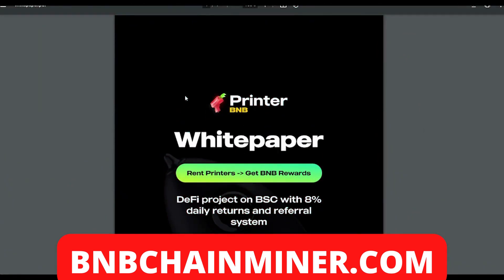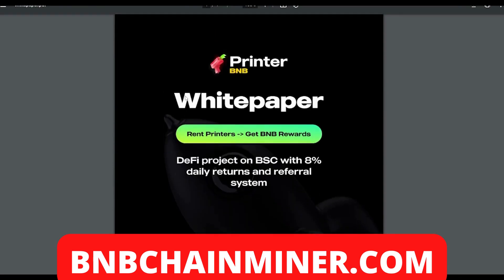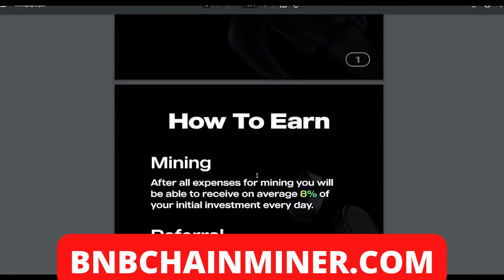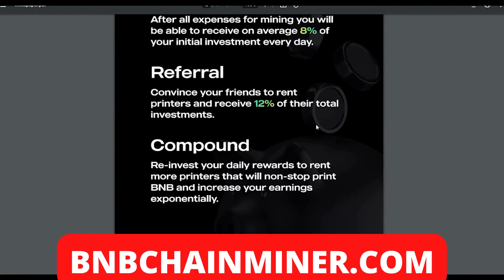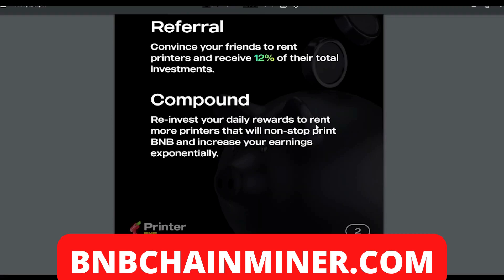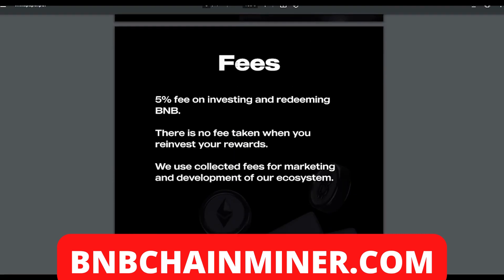Now getting into the more technical side — let's look at the white paper. Printer BMB is a DeFi project on the BSC with eight percent daily returns and a referral system. After all expenses for mining, you'll be able to receive on average eight percent of your initial investment every day. Through referrals, convince your friends to rent printers and receive 12% of their total investments. You can also compound by reinvesting your daily rewards to rent more printers and increase your earnings exponentially.